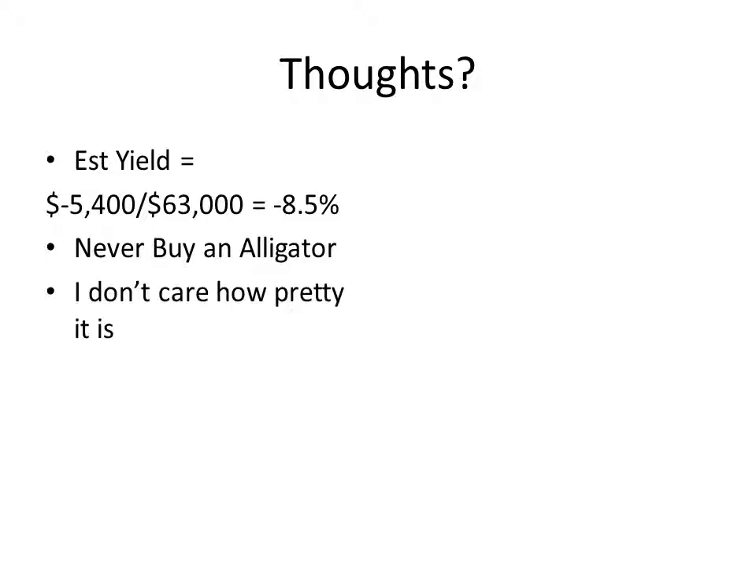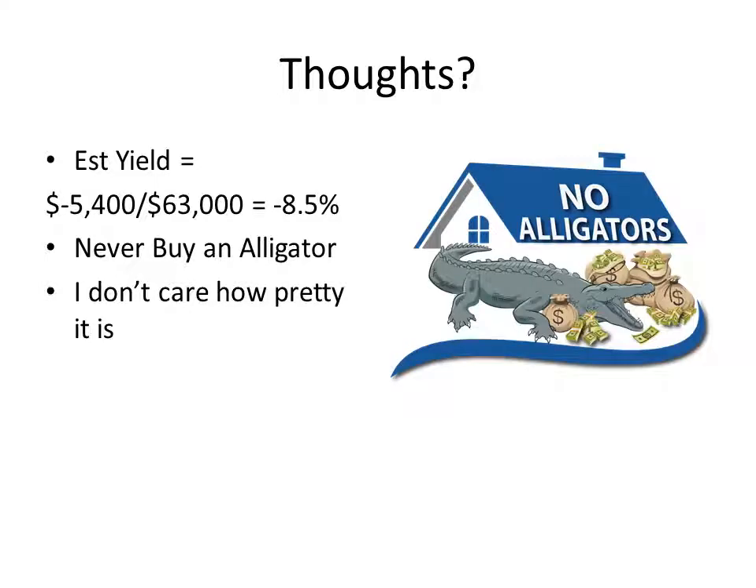So let's put in more work and make sure we pick the right kind of deals. I don't care how pretty it is — if it's the cleanest thing on the block with gold doorknobs or whatever, it just doesn't matter. It's all about the yield. Don't ever buy an alligator. This is something I need you to take home — we're not going to do this.